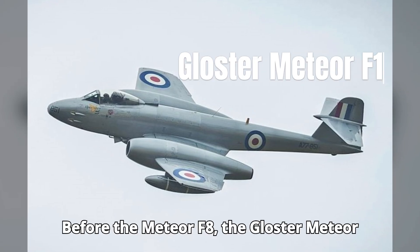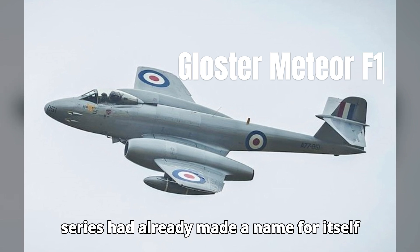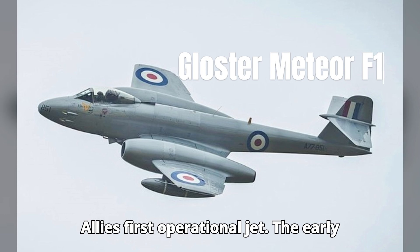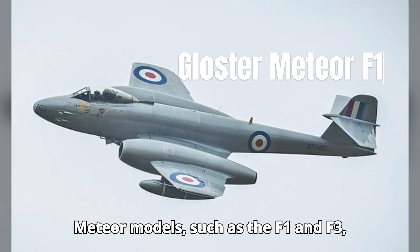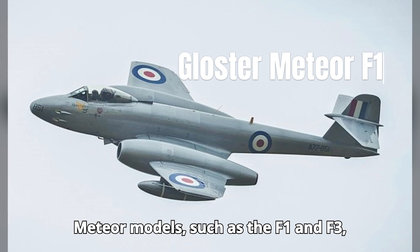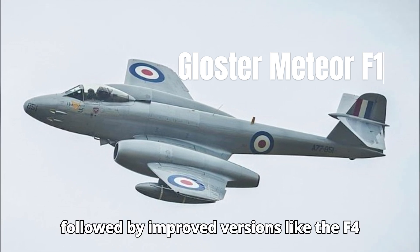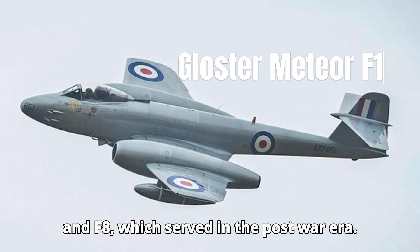Before the Meteor F-8, the Gloucester Meteor series had already made a name for itself as the first British jet fighter and the Allies' first operational jet. The early Meteor models, such as the F-1 and F-3, saw action during World War II and were followed by improved versions like the F-4 and F-8, which served in the post-war era.